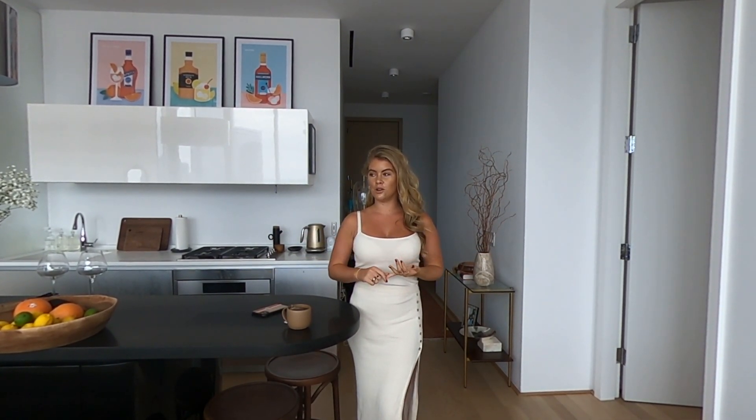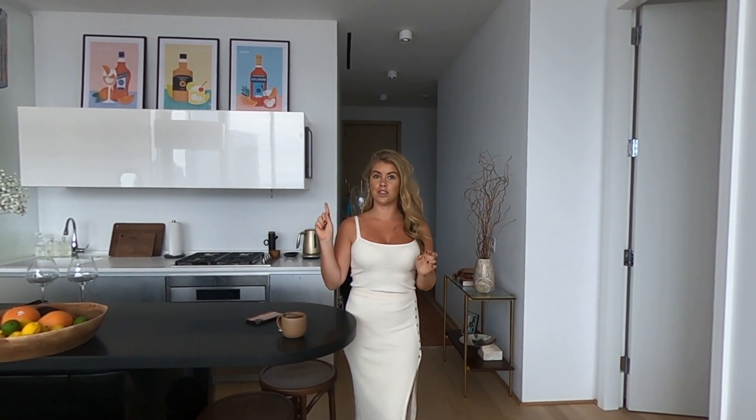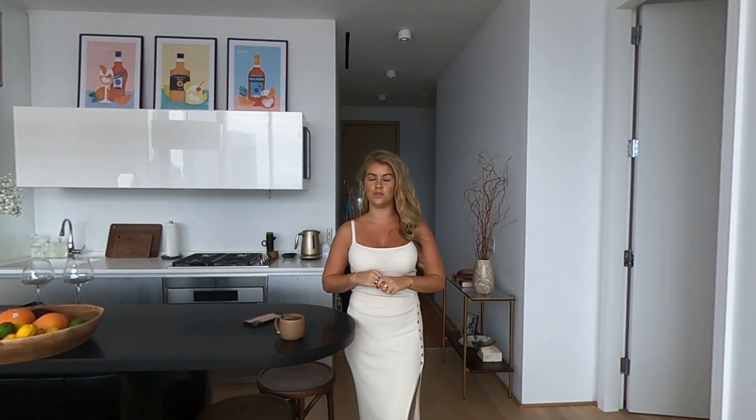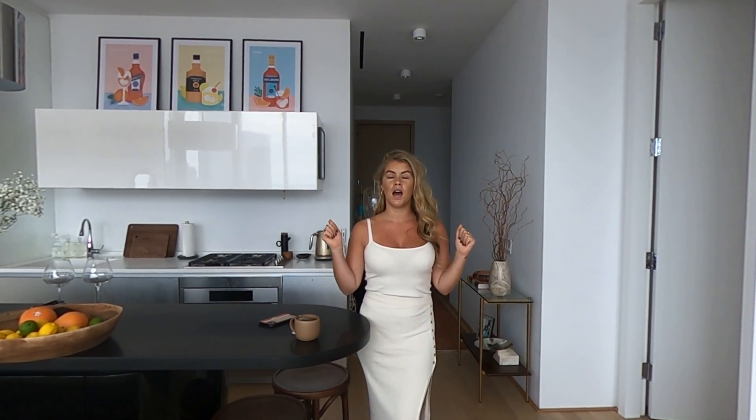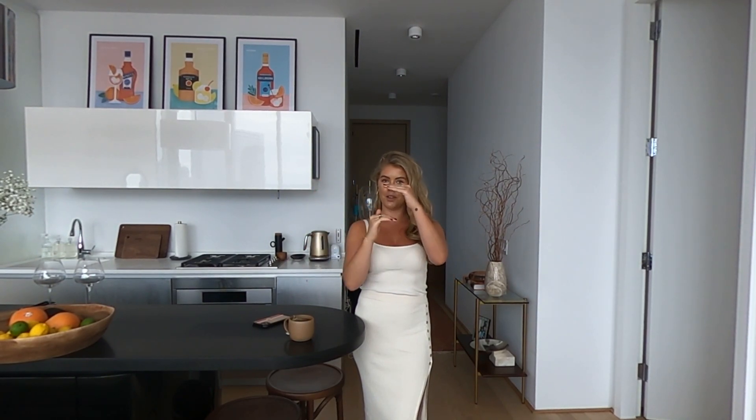My non-negotiables were: a really large living and dining area with very high ceilings — high ceilings and open windows are basically written on my birth chart as a double Sag rising Gemini. These ceilings are about three feet high, which is really high for New York. I also wanted an amazing view, floor-to-ceiling windows, a big bathtub separate from the shower, and I ended up getting three bathrooms, which is amazing.